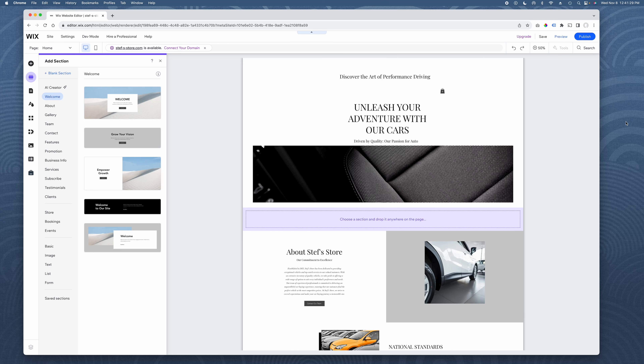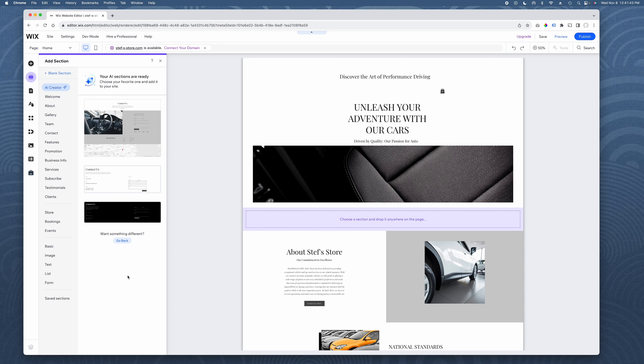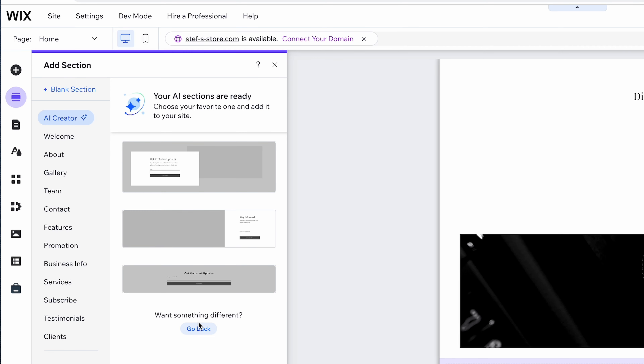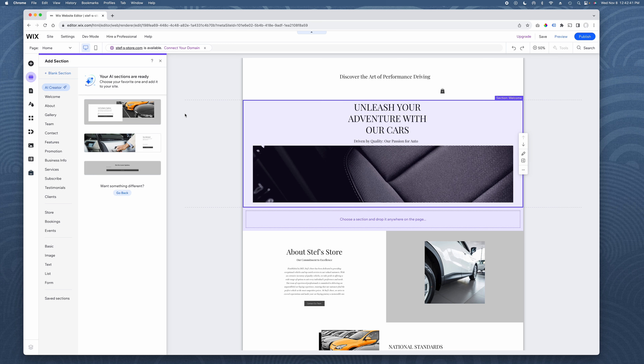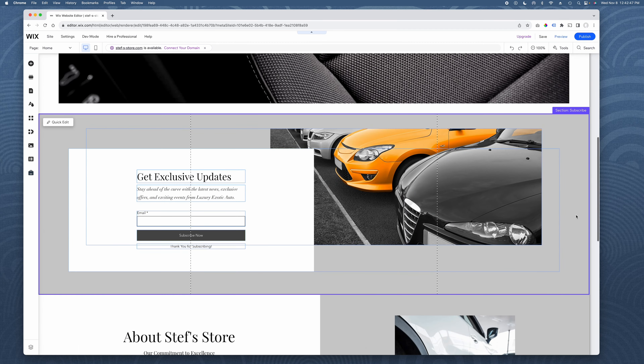Here's another example of AI integration within the Wix platform. I've opened up the add section panel, and you can see they have an AI creator. You can actually use the AI to create a section. For example, I'm going to select that I want a subscribe section. The AI is going to create a typical subscribe section that aligns with the theme of the site. The AI created the section for us. We have a couple of options based on the theme of the site I established. I'm just going to drag this one here and drop it in place. And here it is.